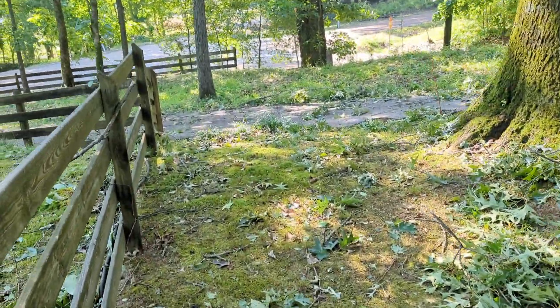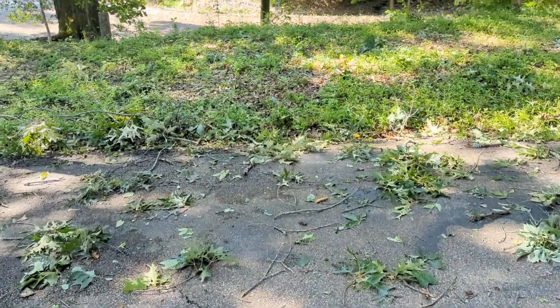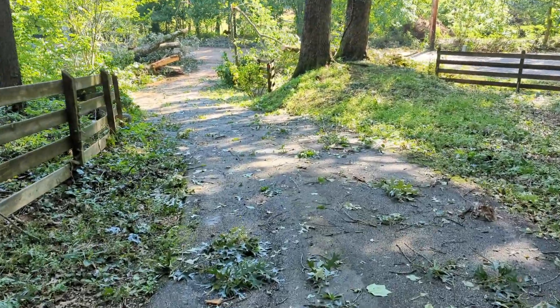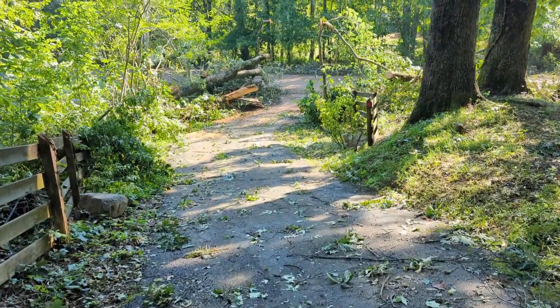I now have a handy extra gate because there's no fence there. Last night when we got home, the entrance to the driveway was completely blocked, as was Brunswick Road, by all these trees that had come down.